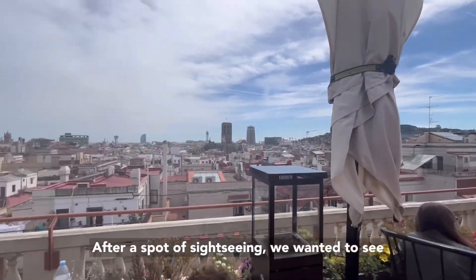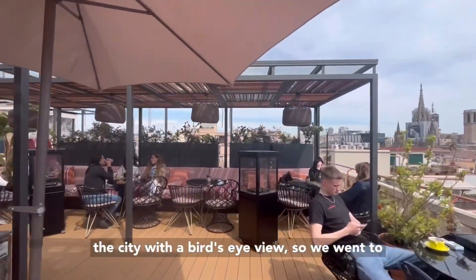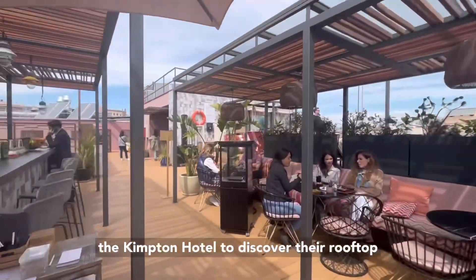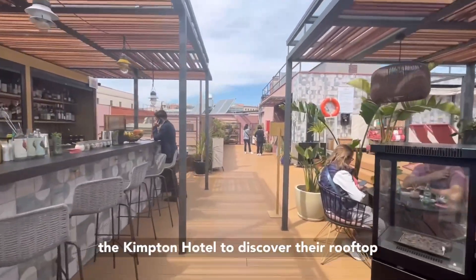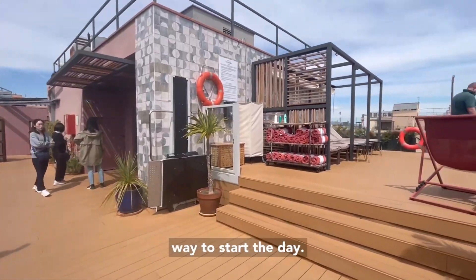After a spot of sightseeing, we wanted to see the city with a bird's eye view. So we went to the Kimpton Hotel to discover their rooftop bar, and they offer a Sunday brunch. Not a bad way to start the day.